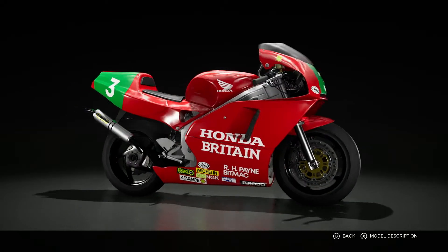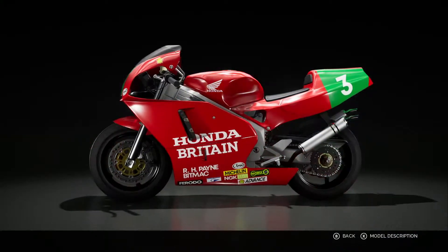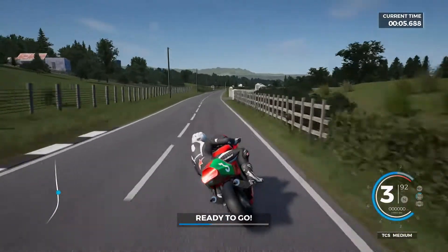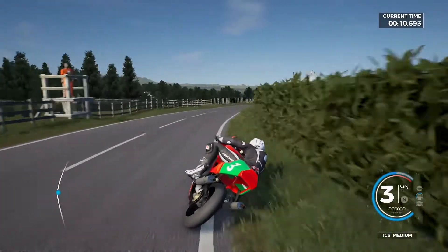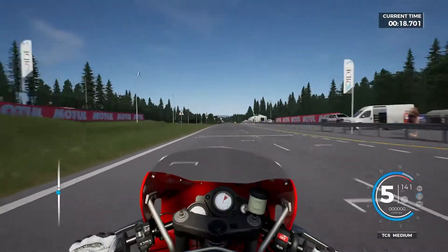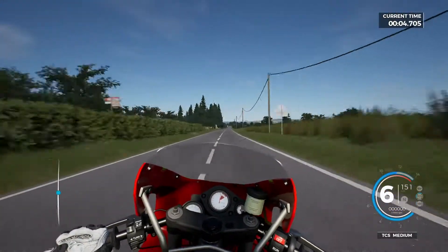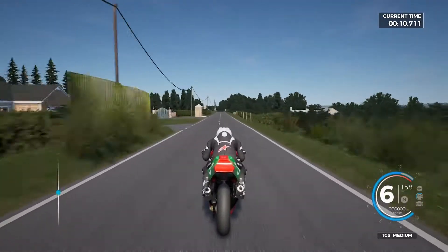The next machine is the one I probably think of Joey the most — it's the NSR 250, the 1995 model. We've put the Honda Britain livery on it for this lap. Immediately when you see the red, the number 3, the green background on the 250, you know who it is. My first real memory of Joey is when he won the TT in 1998 in the torrential rain — that is the bike I think of.